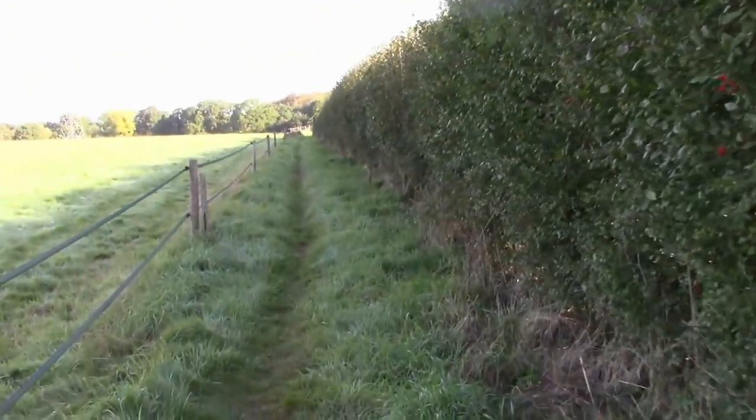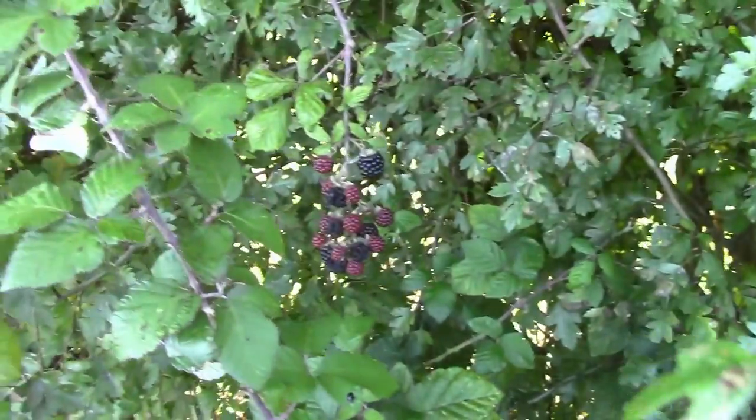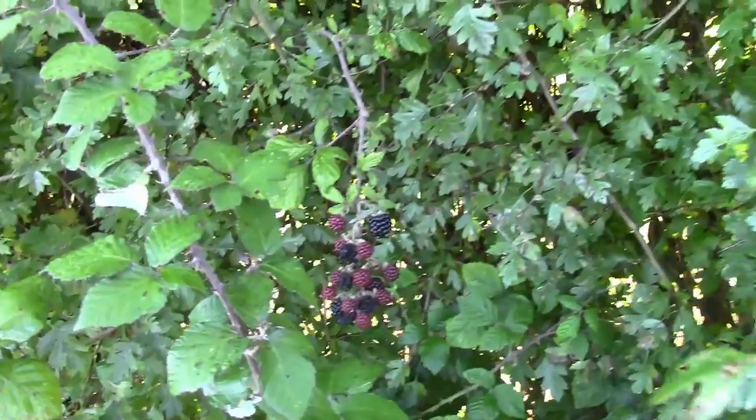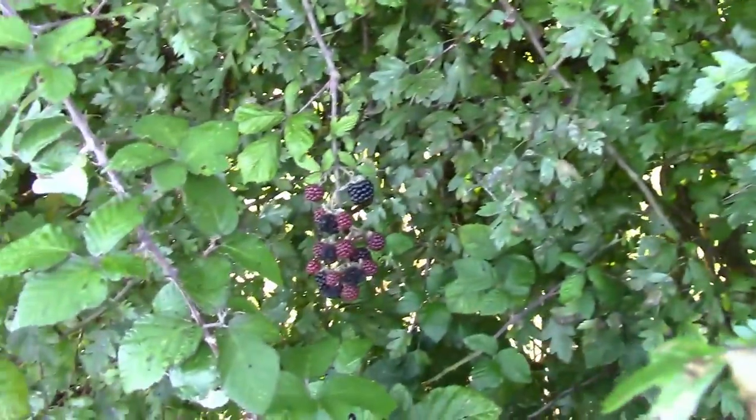Let's wander off across the fields here and see what we can find. Still a few blackberries around in the hedgerows — I tend to think at this time of year they're probably not quite worth picking. They tend to be full of insect larvae and a little bit mushy and tasteless, but hopefully we can find something else to tempt our palate.